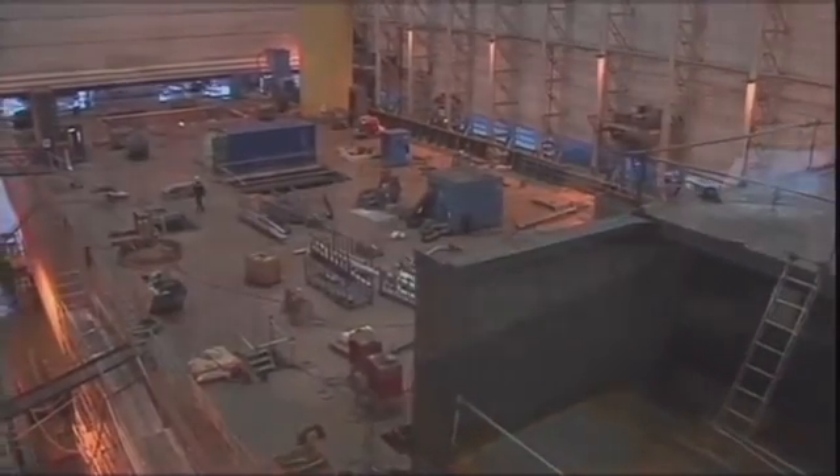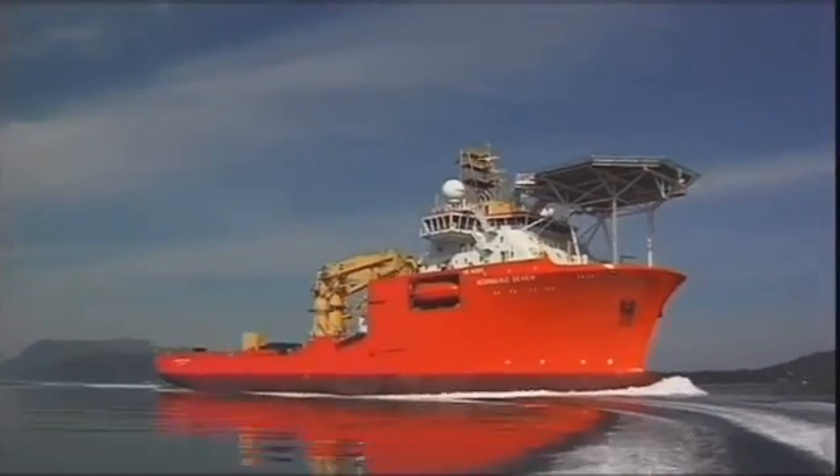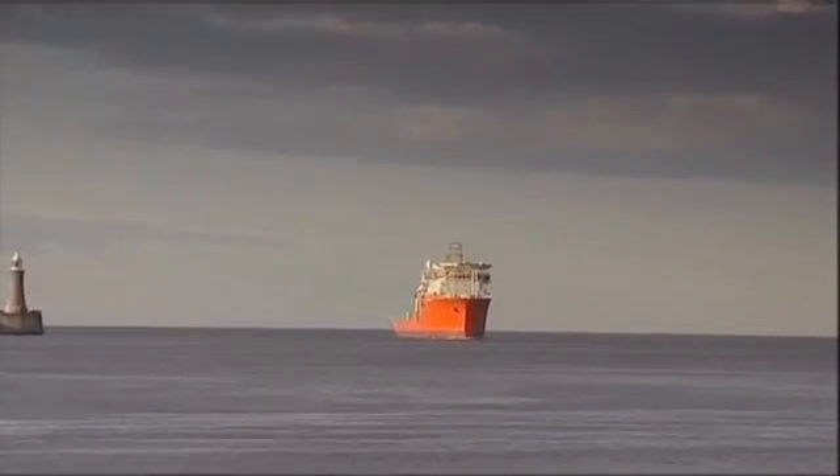In order to achieve this, the vessel had been carefully surveyed whilst under construction in Norway. After completing some preliminary sea trials, the Normand Seven is seen here entering the River Tyne.